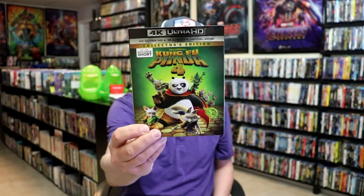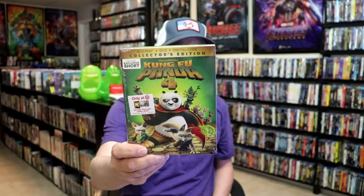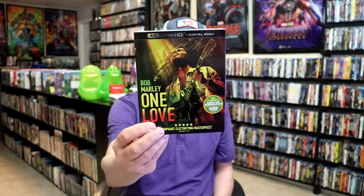On 4K I got Kung Fu Panda 4 — I didn't get to see it in the theater. Apparently I had pre-ordered it a long time ago and also got a version with a gallery book, so that was a surprise. I also picked up One Love 4K release and the still book — I did watch this one and enjoyed it, though it focused on one part of Bob Marley's life and I wanted more of an overall biopic.